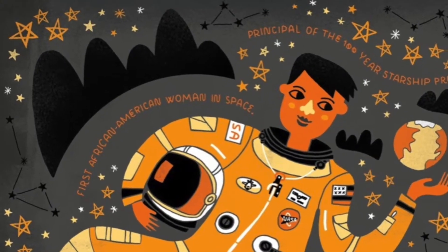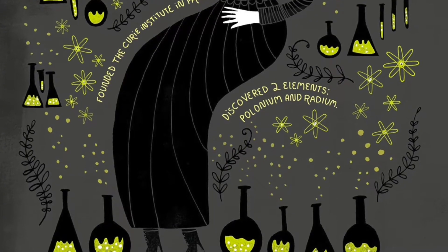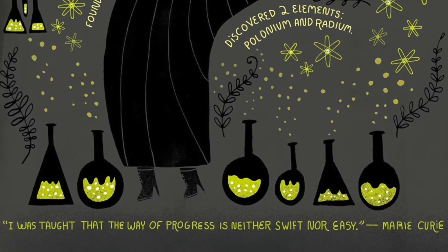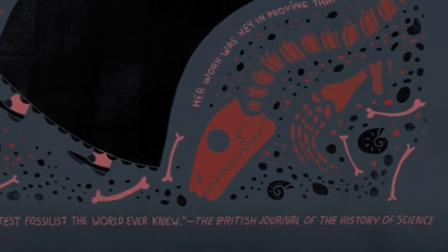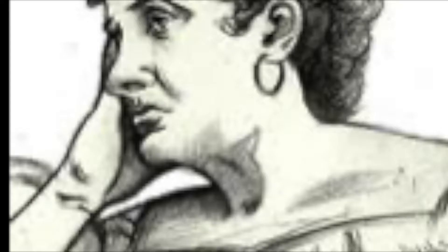Ignatowski's style also includes annotations that surround her artwork. These annotations cite some of the amazing achievements credited to these women. The artist also includes a quote either from the subject themselves or a quote about that person.